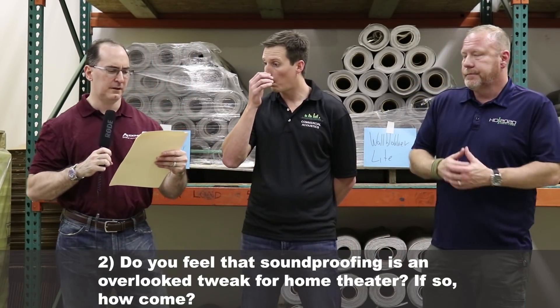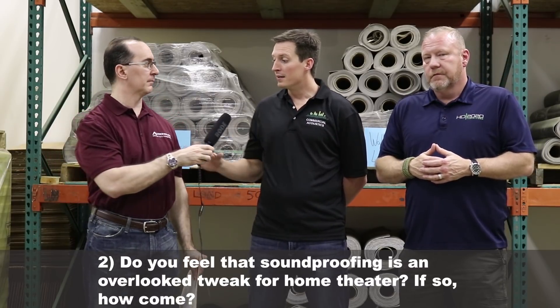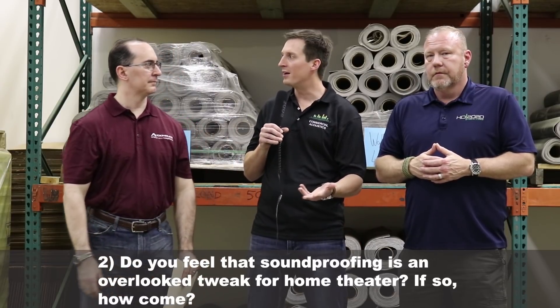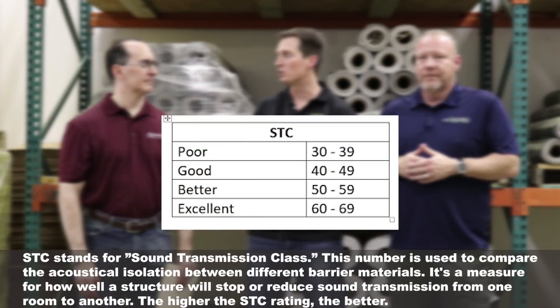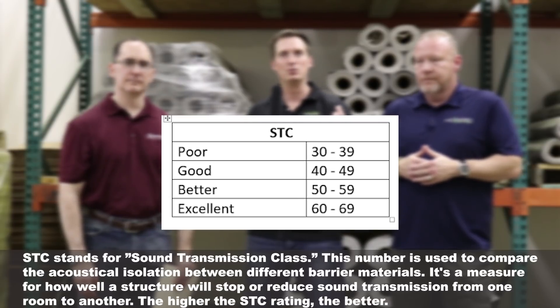The next question: do you feel that soundproofing is often overlooked as a tweak for home theater, and if so, how come? We usually get brought in as an afterthought after framing, after a lot of things that should be integrated into the overall acoustic design. Especially amateurs — if we had been brought in a week or two earlier, it could be greatly reduced in cost. We see audiophiles wanting to spend a lot of money on speakers and acoustic treatments, but if you don't isolate it, it's not really useful.